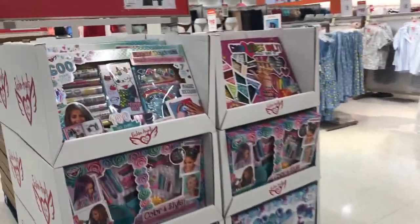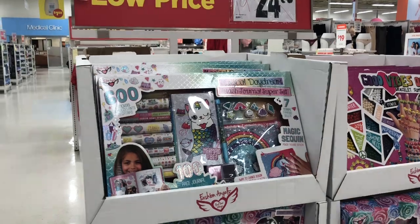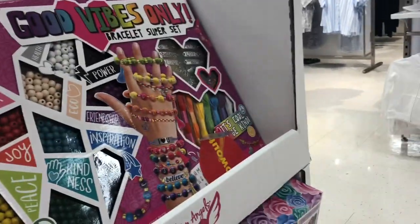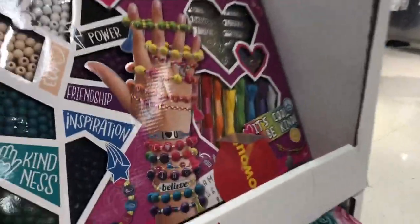They also have this at $19.94. We'll probably check if the price has rained down. So we just want to do a price check.